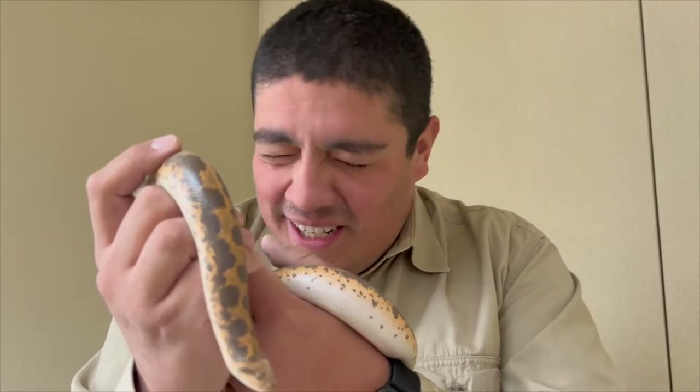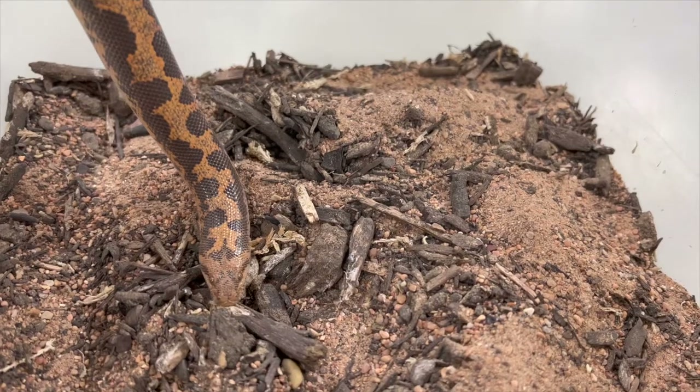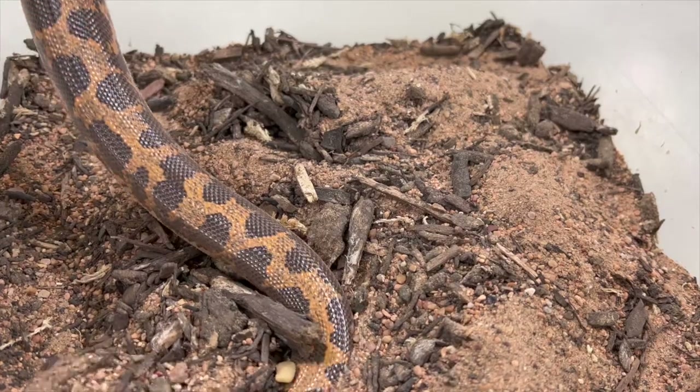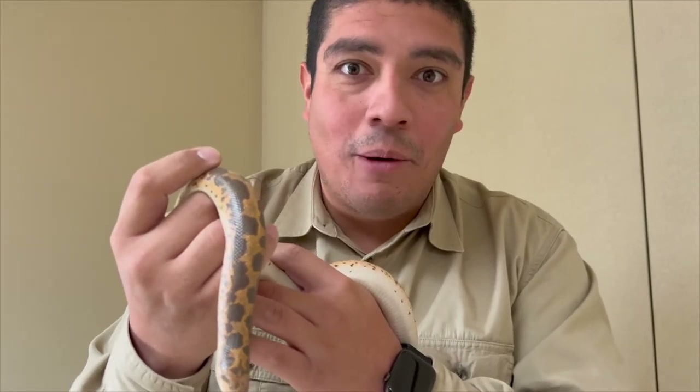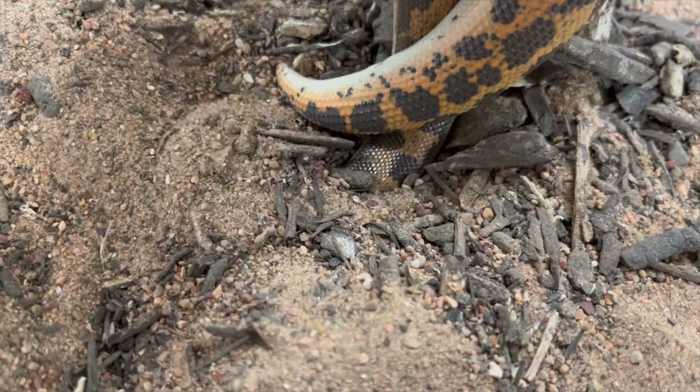They move their head side to side, and they start moving their entire body underground to get into those burrows and make new holes for themselves. Now, those holes help them stay away from that hot African sun, but also help them to ambush their prey, which would be small, tiny mammals like small mice.